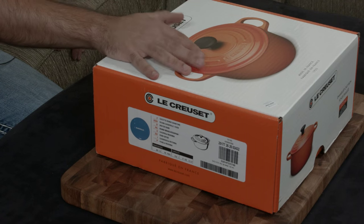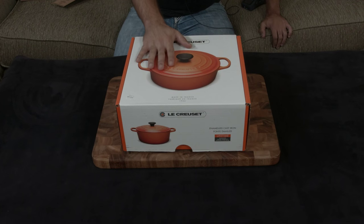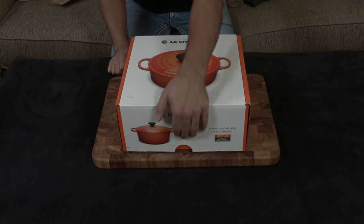The other benefits are that you don't need to worry about seasoning or how you wash it. And since it has a glass coating all around it, you're able to cook reactive or acidic foods without worrying about iron leaching into the food and giving it a metallic taste. So let's open this up while I keep explaining.